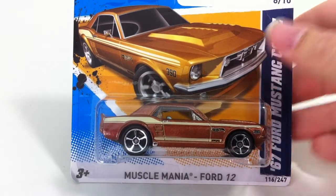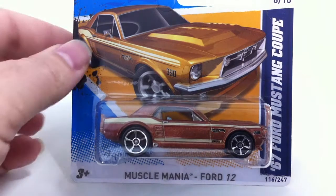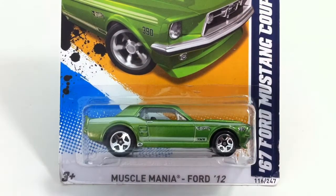Number 116 is the 67 Mustang Coupe. This guy came in a pretty easy to find bronze and a not so easy to find green. Again, I'm guessing this was the Walmart exclusive. I get the Mustangs mixed up in this series.